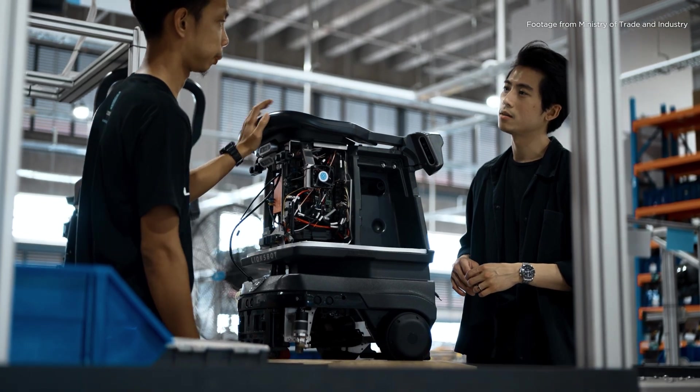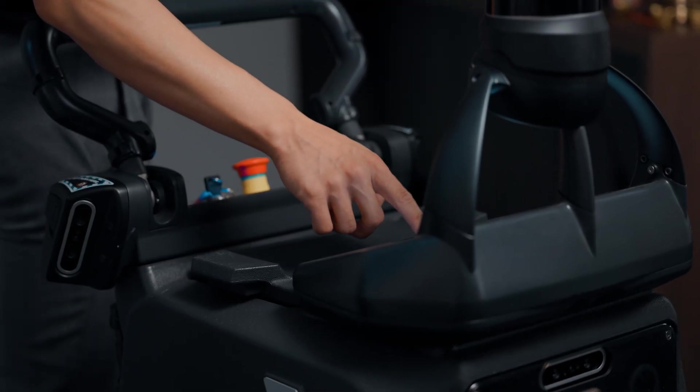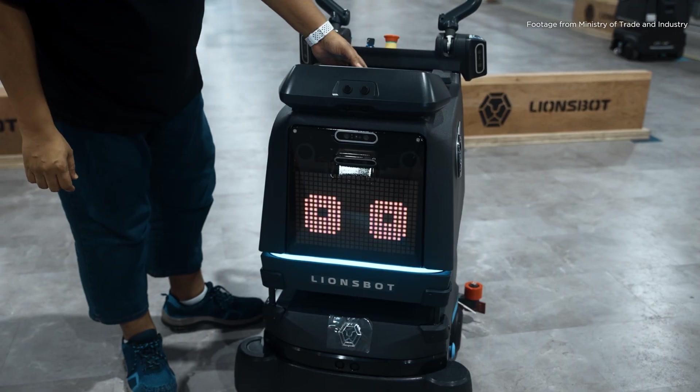As head of design, my team and myself are responsible for the look and feel of every Lionsbot robot that you see. That includes not only how they look, but also in terms of ergonomics — how people use them, how people interact with them — as well as human-robot interaction, just like the personality of the robot that you see over here.